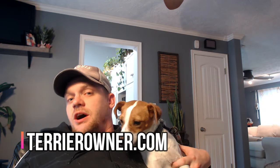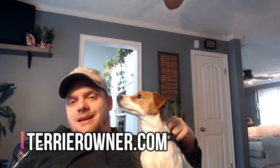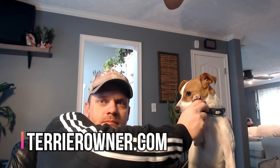What tips did I leave out? Drop your recommendations for new Jack Russell owners in the comments below. Be sure to subscribe, hit the notification bell for videos every Tuesday and Sunday, give us a thumbs up, and visit terrierowner.com for additional resources. Hope you're having a great holiday season — see you in the next video!